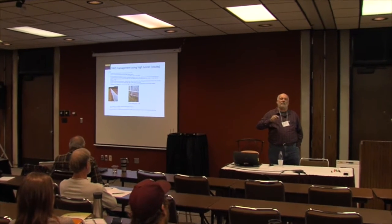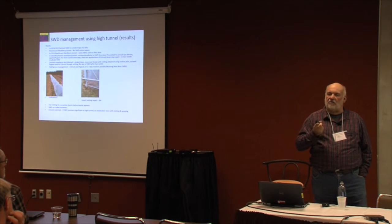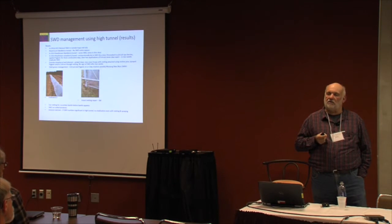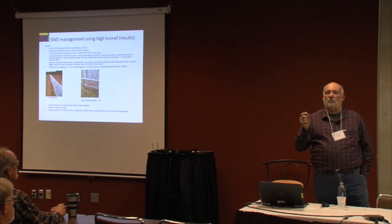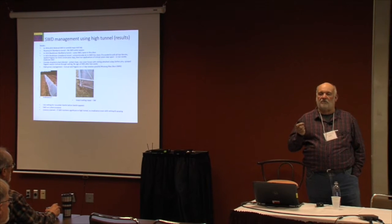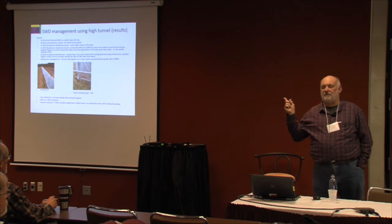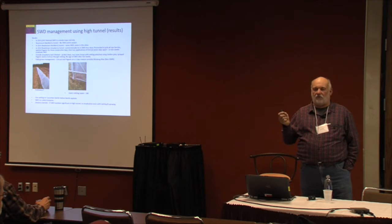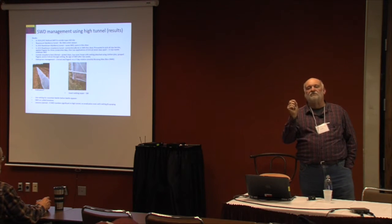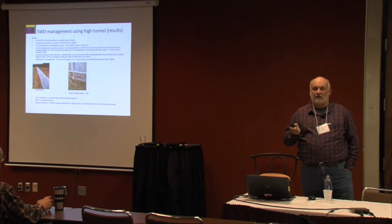Is there any control for flea beetles in high tunnels? What kind of crop are you growing — arugula? The netting comes in different mesh sizes — what they call grains. We get the smallest mesh to stop the tiniest root aphids, and I'm sure it stops aphids, white flies. So it probably would stop flea beetles too. If you put the netting before you plant, it will prevent any from coming in during the season.